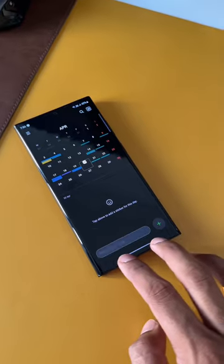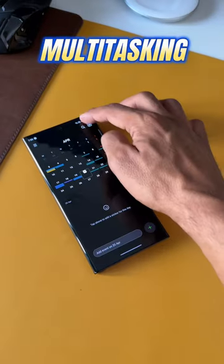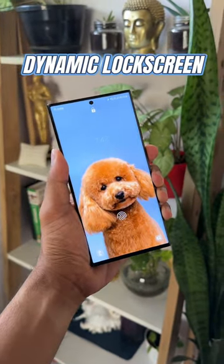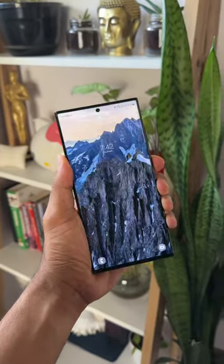Two-finger swipe up for split screen, or swipe down from the top right corner to open an application in pop-up view for multitasking. You've also got dynamic wallpaper, which changes the wallpaper every time you lock and unlock the phone.